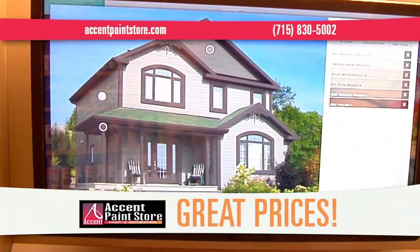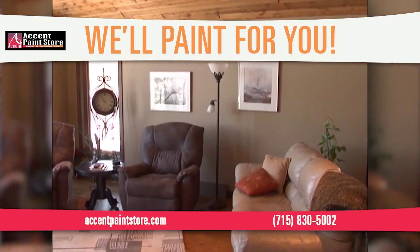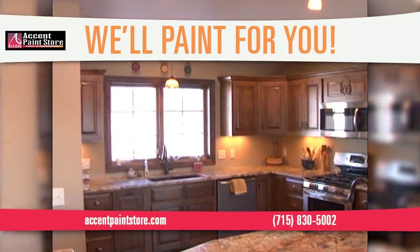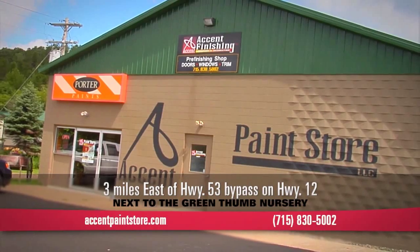Accent prices on premium paint are comparable to the big box stores. Accent Paint will even do the painting for you. We can transform your old bedroom into something new in less than a day.